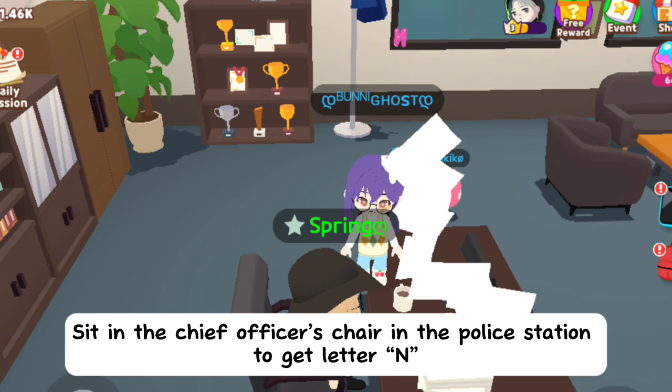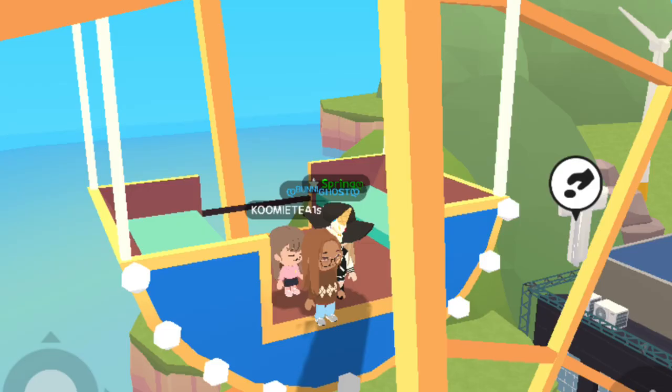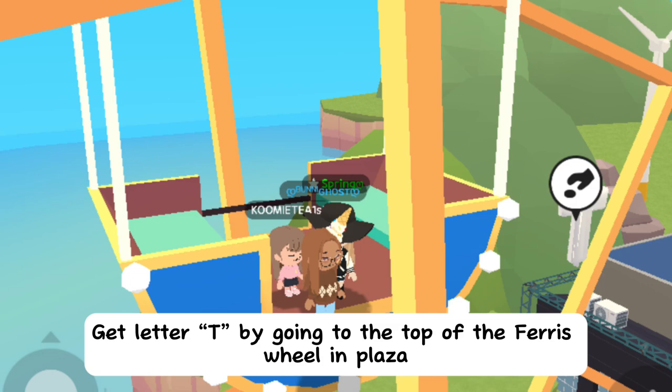Sit in the chief officer's chair in the police station to get letter N. Get letter T by going to the top of the ferris wheel in plaza.